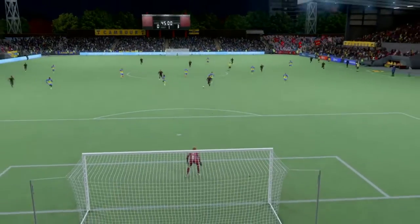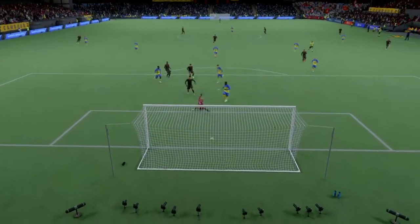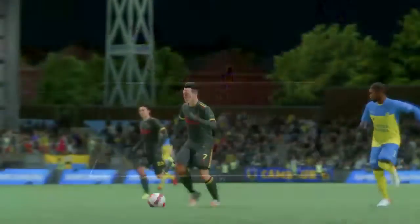Let's see this again. This is counter-attacking football at its very best. And the timing of the run is just as good. As for the finish, it was never in doubt.